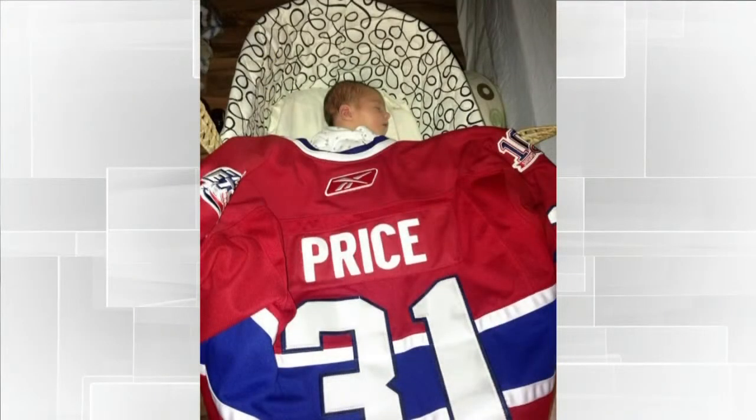And our winning photo had to be this adorable shot. Sent in by Julie Pink — five-day-old baby sporting a Carey Price Habs jersey. Adorable, too cute. Congratulations, Julie. You've won an Acer Iconia 7-inch, 8-gigabyte tablet, just for having a cute baby and a jersey. She deserved it.